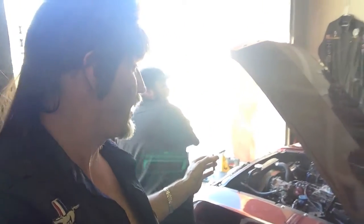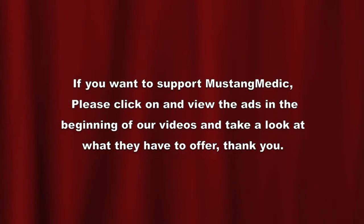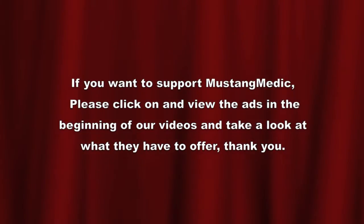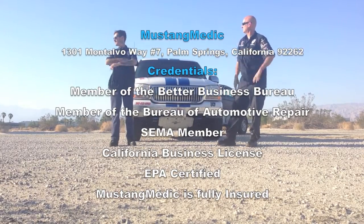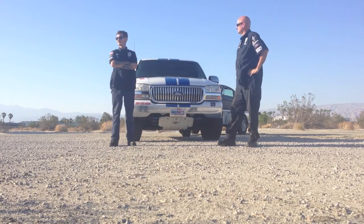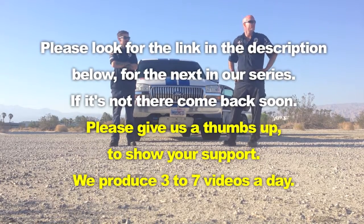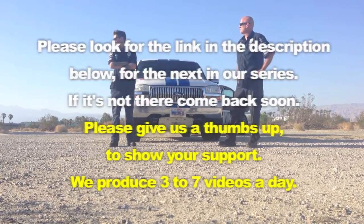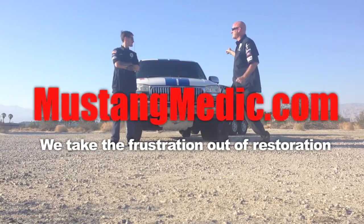Over here at Mustang Medic! Mustang Medic! Thank you. MustangMedic.com — we take the frustration out of restoration. Waiting for the Mustang, waiting for the call, waiting for the call for the next Mustang. Wait a minute — we've got him, Mustang Sky. Let's go!